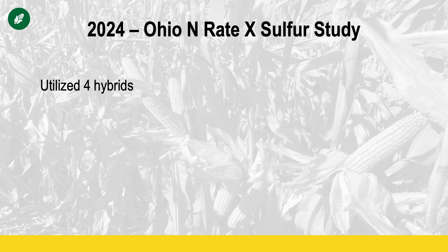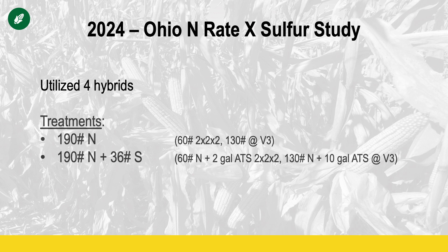So let's dive into the first-year results. In the first year of this study, we utilized four different hybrids consisting of the three major breeding platforms out there today: Corteva, Bayer, as well as Syngenta. The first two treatments each had 190 pounds of nitrogen applied in the manner which our PFR research found to be the most efficient: 60 pounds with the planter, balance at V3 or early side dress.